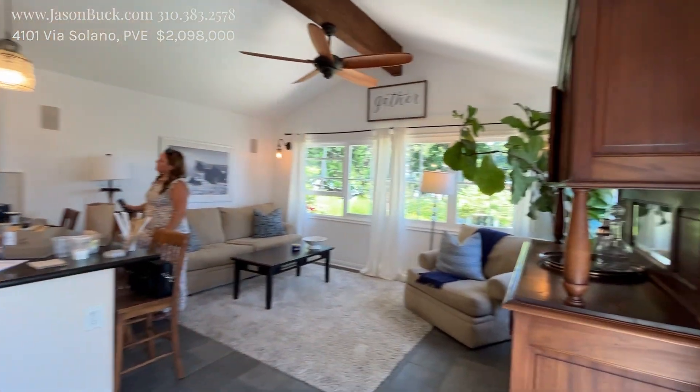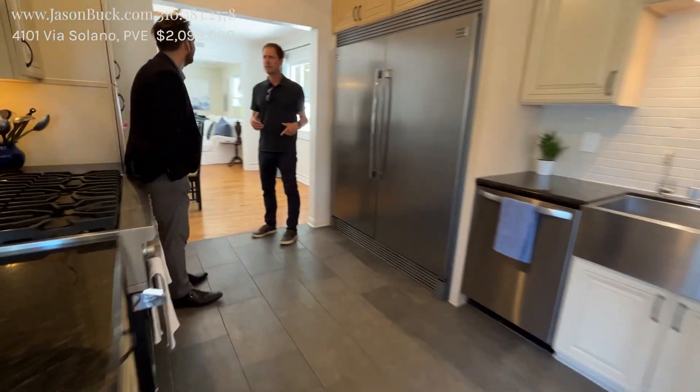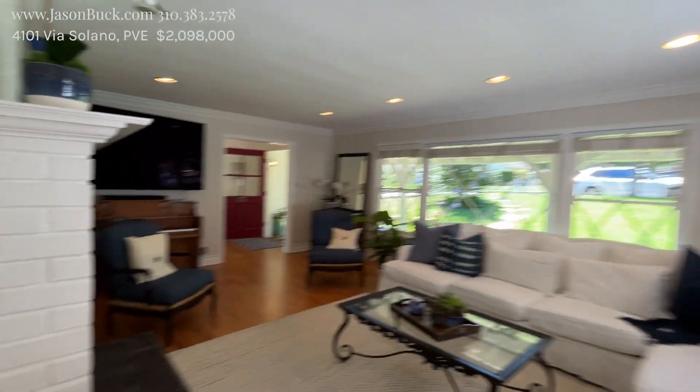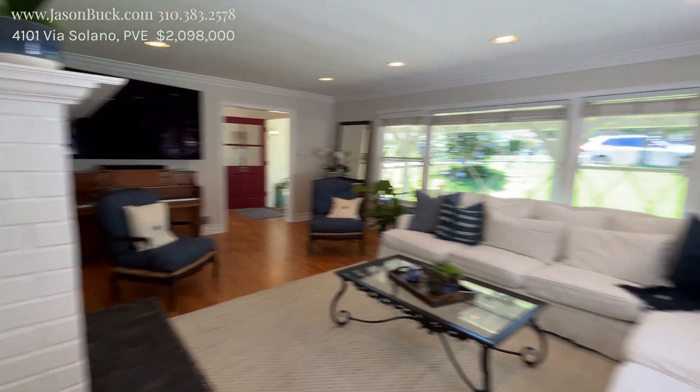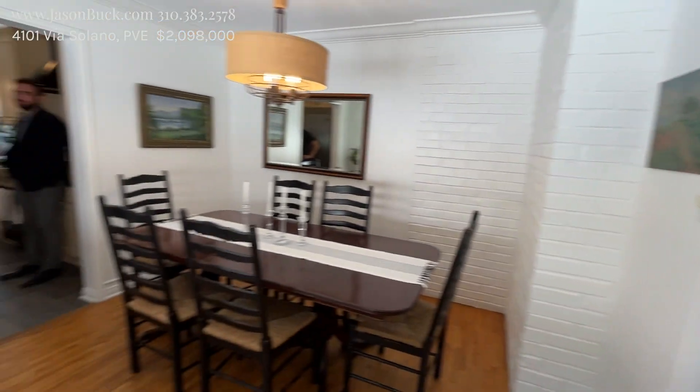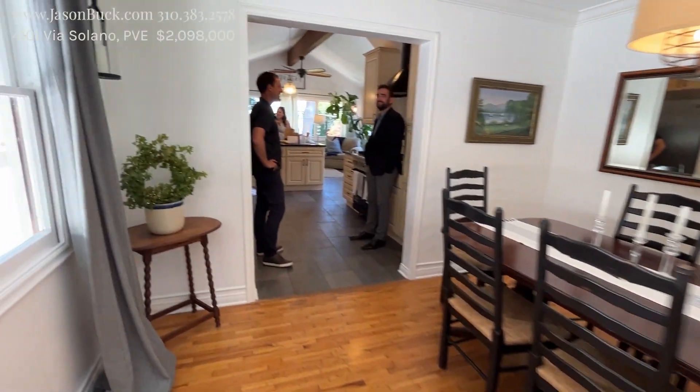Wow, this is a beautiful room. Love that. Here's the rest of our kitchen. Here's the closet. But then you have that concrete. Nice. So here's our front family room. Fireplace. This is nice.